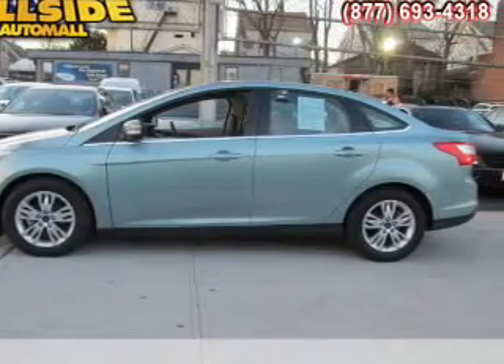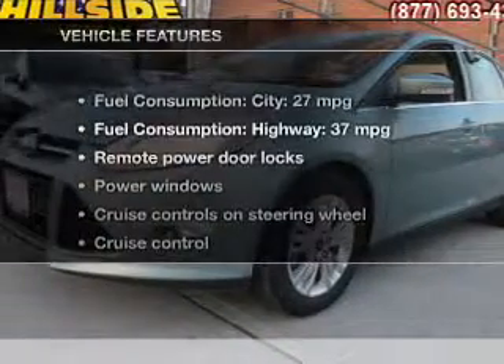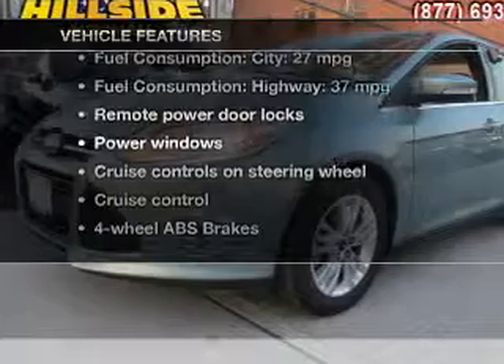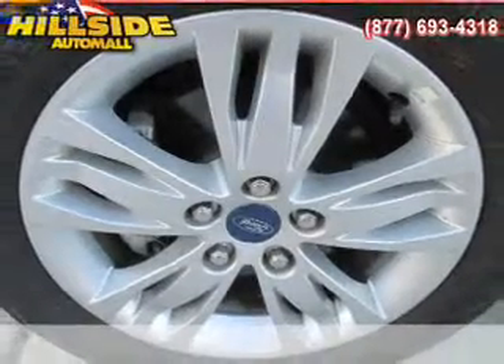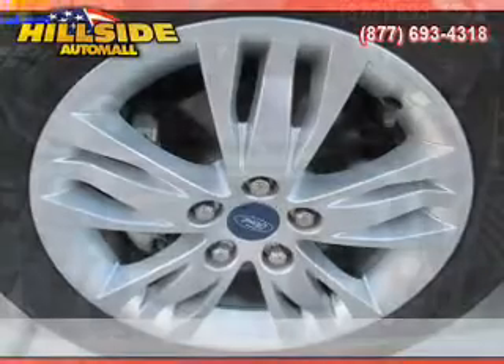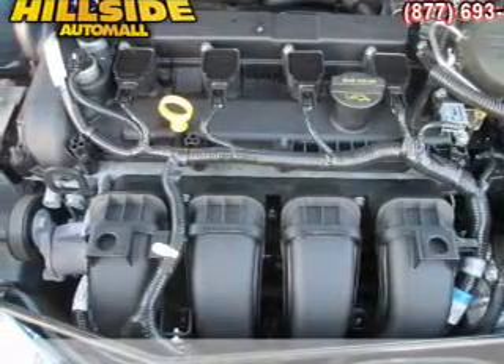The anti-lock braking system will help deliver you safely to your destination. And with these notable features, you won't want to miss out on the opportunity to own this amazing ride. Power door locks, power windows, cruise control, Bluetooth wireless, an AM-FM stereo with a CD player, satellite radio, and power mirrors.